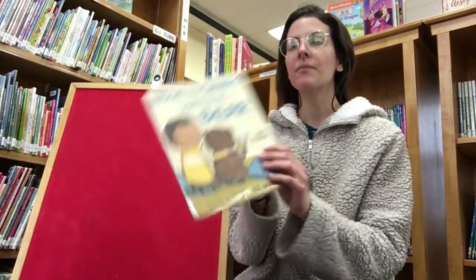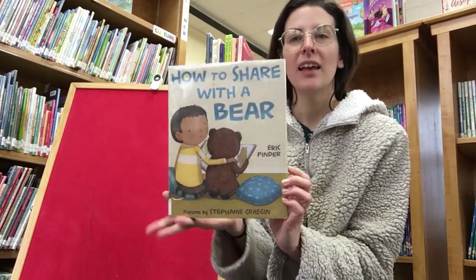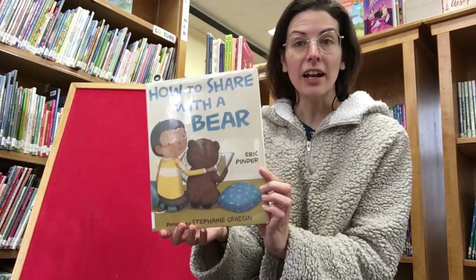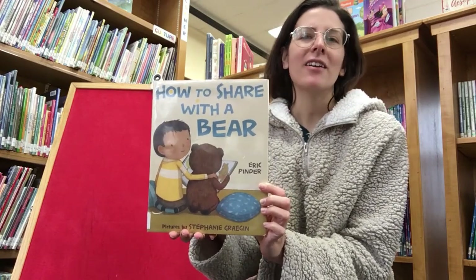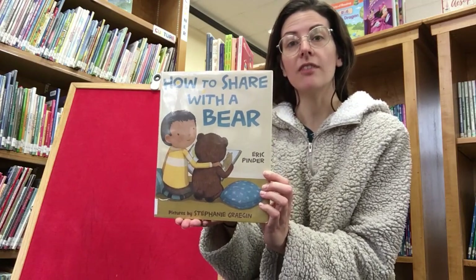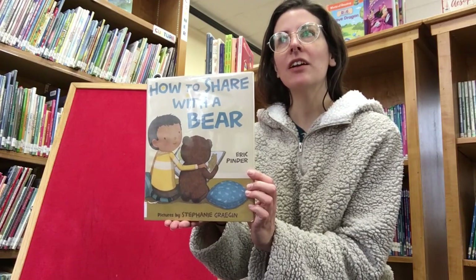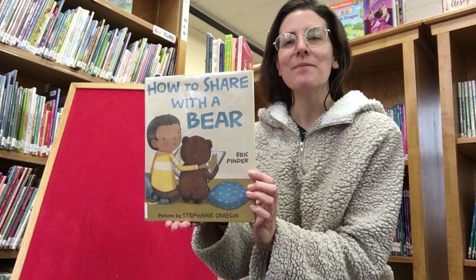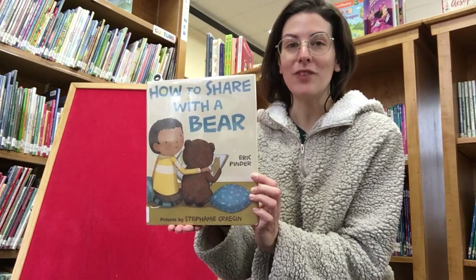Our last book is called How to Share with a Bear by Eric Pinder. It's a story about sharing and how it can really make things a lot better. Sure, sometimes we want to do something by ourselves and that's totally fair, but sometimes if we give sharing a chance, we realize that it can make our games and our activities all that much more fun.